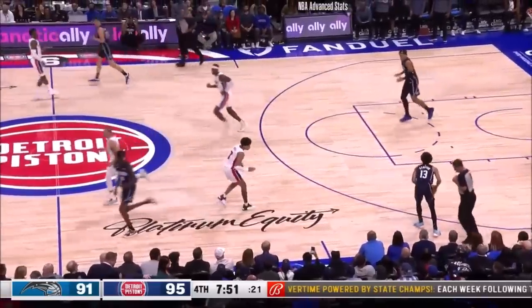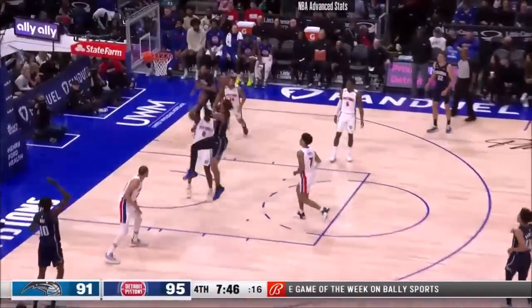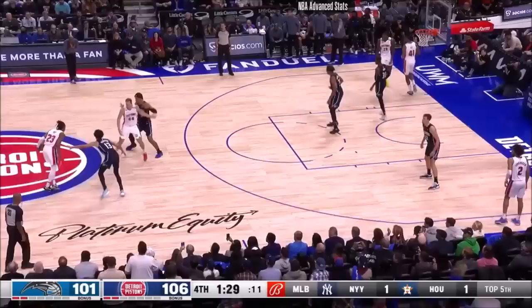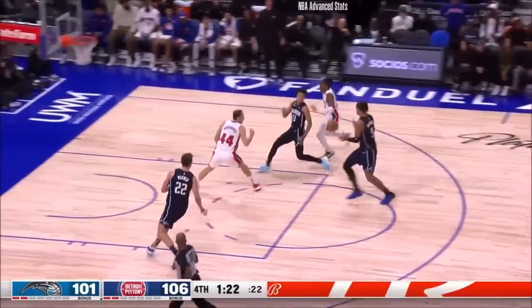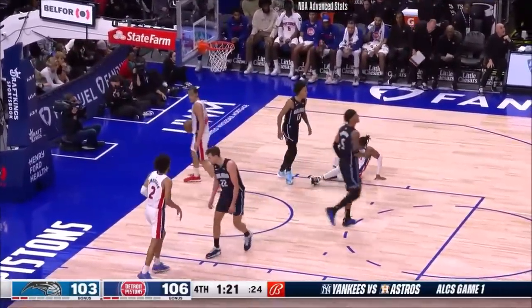Bull Bull with the basketball. Now Hampton, now Bancaro. Bancaro on the run, he hits it. Jaden Ivey on the perimeter, two times. Ball poked away by Hampton. Hampton inside and Bancaro is able to score.